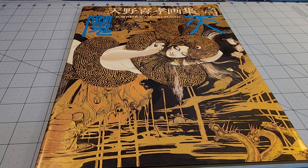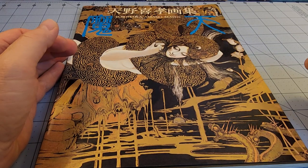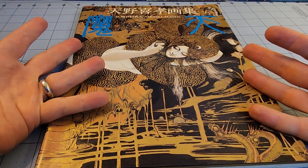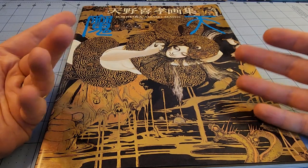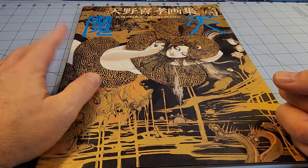Hey everybody! Welcome to Obscurities and Miniatures. It is Friday, and that means it is time for another obscurity in literature. Today we have a book that I stumbled upon totally randomly, and I was more than happy to take it off the bookstore's hands — and that is Yoshitaka Amano's Maten.